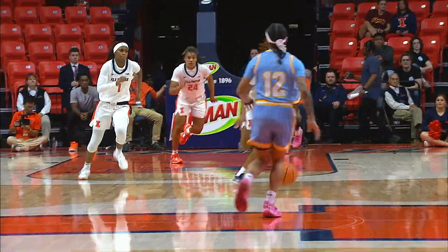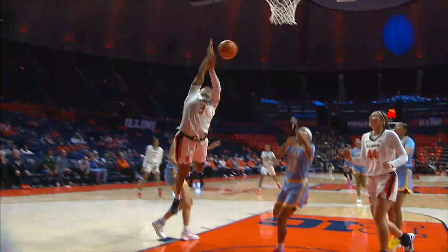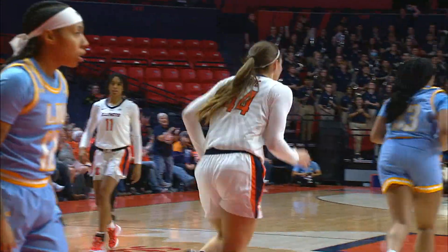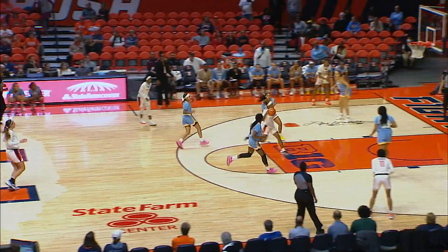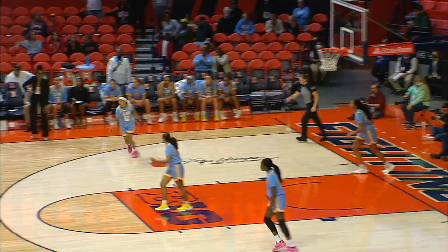Underneath, the pass is tipped away by Makaira Cook, and Cook will lead the break. Illinois has numbers. Cook with the crossover move — shot blocked, rebound — Kendall Bostick puts it in. Illinois gets a two-for-one as Makaira Cook attacks the basket and lays it in.